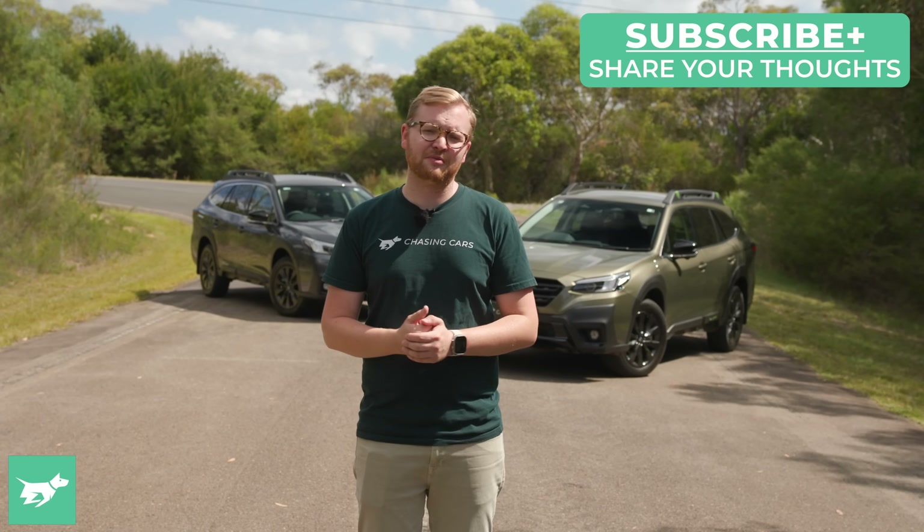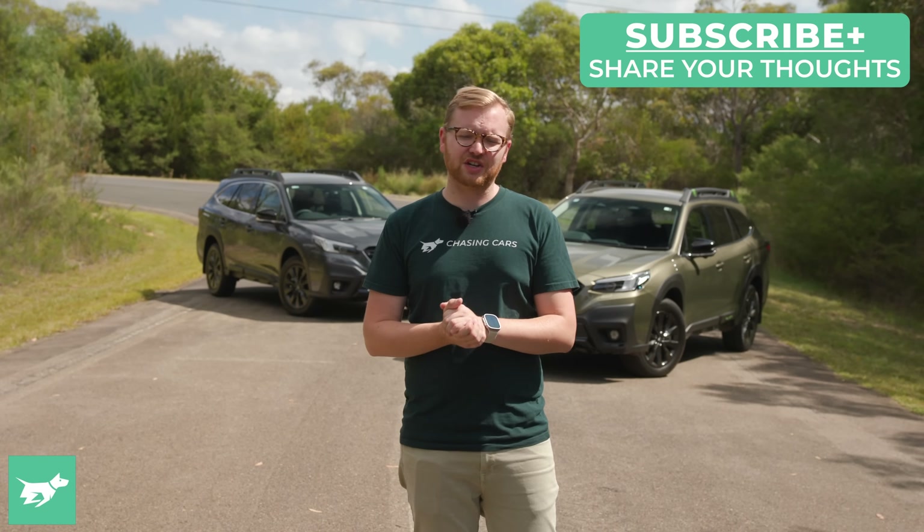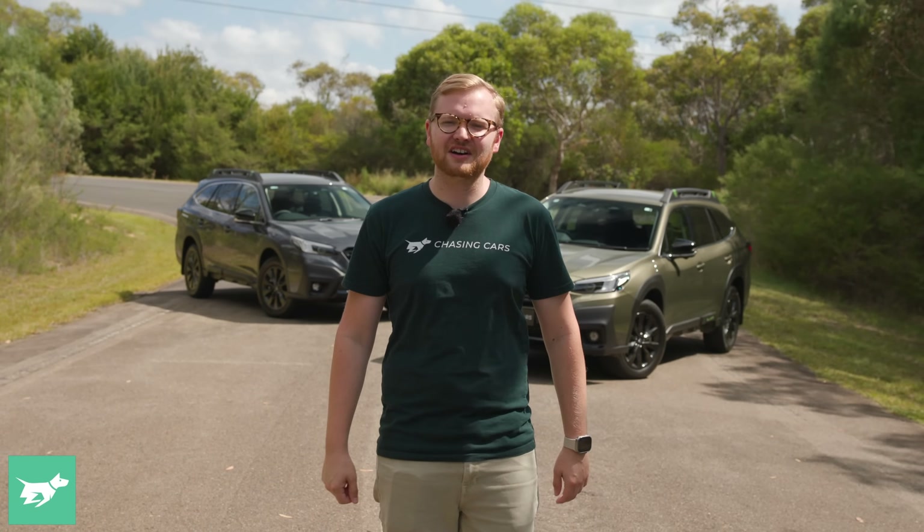Of course, I'm very keen to know your opinion, so please let me know down below in the comments whether you think it's worth splashing out for the XT compared to the naturally aspirated Outback. While you're down there, hit subscribe and the notification bell if you enjoy breakdowns like this video. And as always, thank you for watching Chasing Cars.